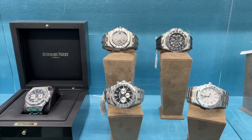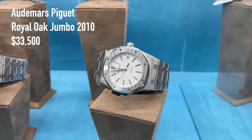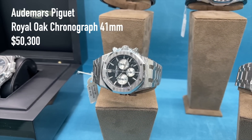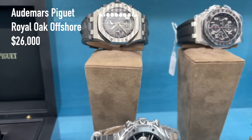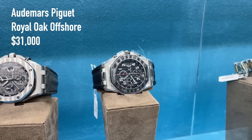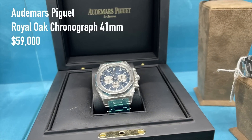So much for Rolex — moving on with Audemars Piguet. A 2010 Royal Oak full stainless steel in 39mm for 33,500 US dollars, a 41mm chronograph reverse Panda dial for 50,300 US dollars, a Royal Oak Offshore from 2014 for 26,000 US dollars, another Offshore with ceramic bezel for 31,000 US dollars, and a blue dial chronograph for 59,000 US dollars.